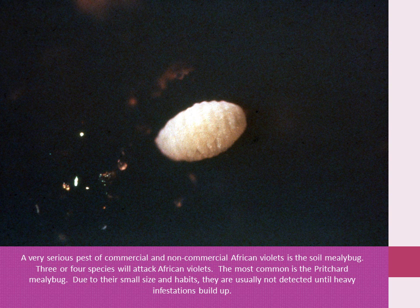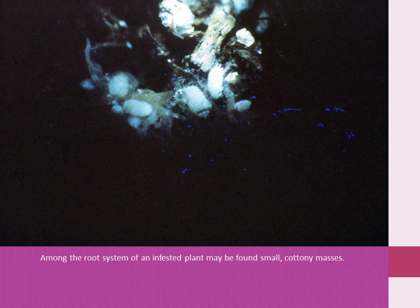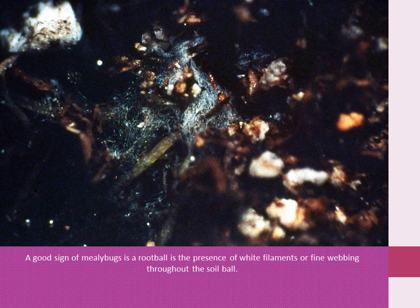A very serious pest of commercial and non-commercial African violets is the soil mealybug. Several species of soil mealybugs will attack African violets. The most common is probably the Pritchard mealybug. Due to their small size and habits, they are usually not detected until heavy infestations build up. This pest feeds in the root ball, seldom coming to the surface, and their populations can be very heavy. Among the root systems of an infested plant may be found small cottony masses, which contain mealybug eggs. Upon hatching, the immature begin to feed on the root hairs. A good sign of mealybugs in the root ball is the presence of white filaments or fine webbing throughout the soil ball.